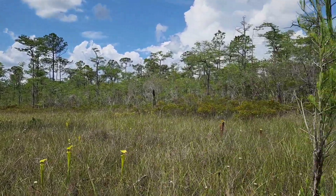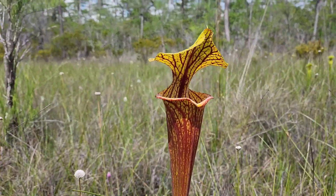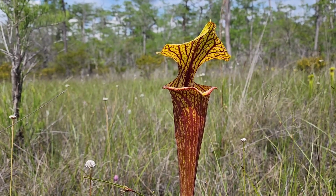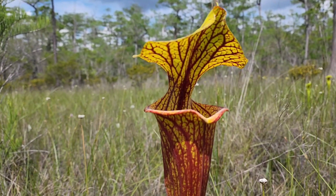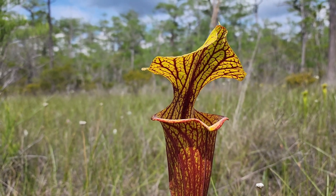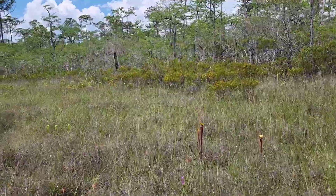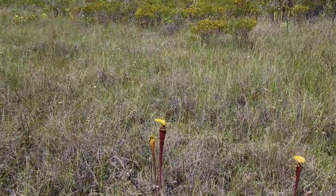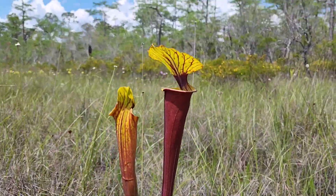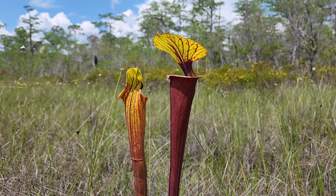We're at a new location today on a back road in Liberty County. Starting off with this fantastic Sarracenia flava var. ornata — look at those veins, that is an impressive plant. This whole field is filled with some very interesting varieties. Most of what we've got throughout this field is the very rare variety called var. rubricorpora, very beautiful and very rare.